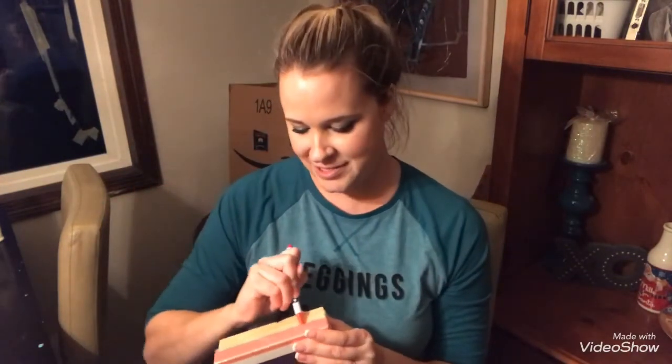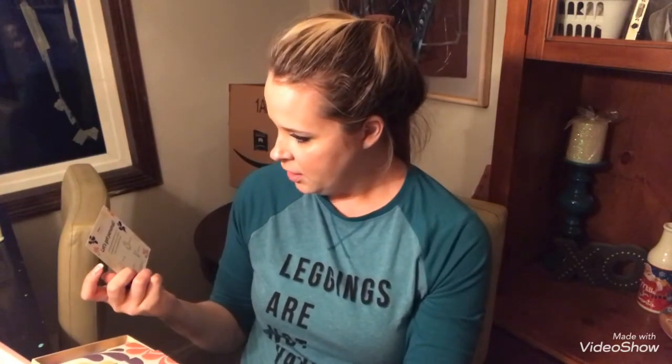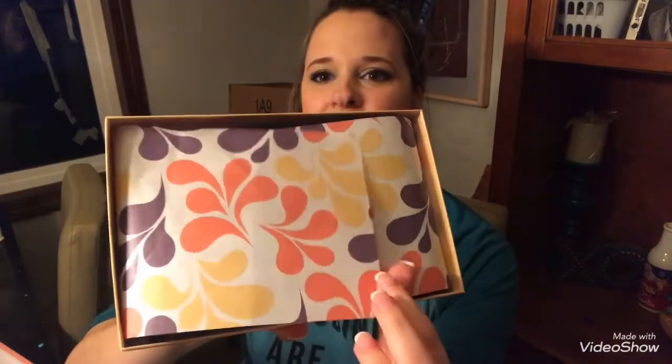I'm going to start with this one. The boxes are really pretty — I like the colors, the oranges and yellows and the dark purple, very fall-like. This one says 'Focus Your Beauty' on it. Here is the paper inside, very very pretty, and here is the Focus Your Beauty card.